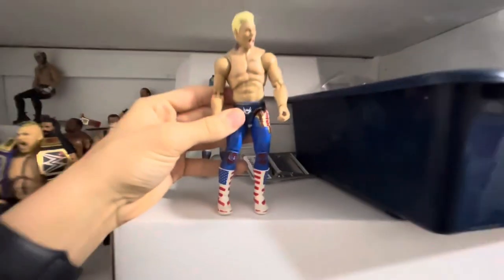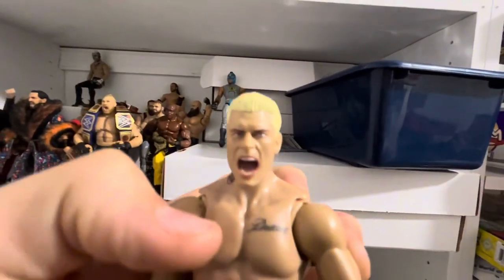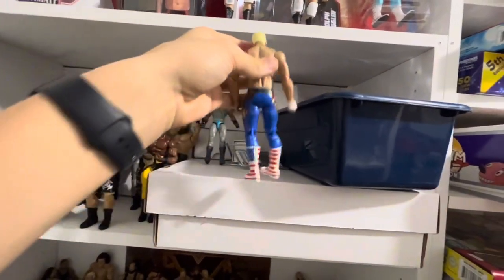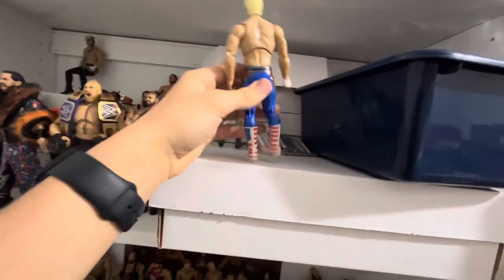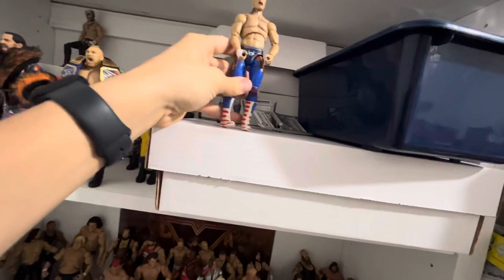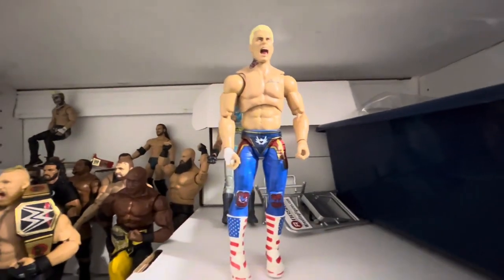Number 5: the American Nightmare Cody Rhodes Supreme. The reason I think this figure is so cool is I love the screaming head scan, and I think it's the best Cody figure ever made. The only reason I have it lower than some of the ones coming after this is because, honestly, it didn't have to be a Supreme. Some of the articulation is unneeded, and it's so hard to get this thing to set up the way you want it to because there are so many different pieces to it. That's my only complaint — I think it's great otherwise.